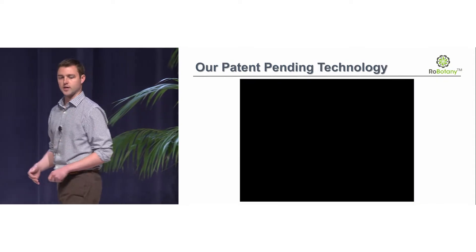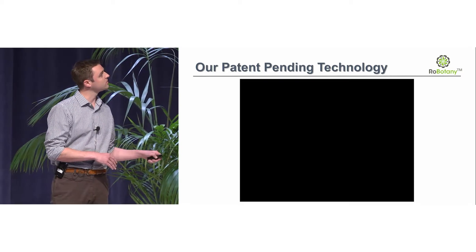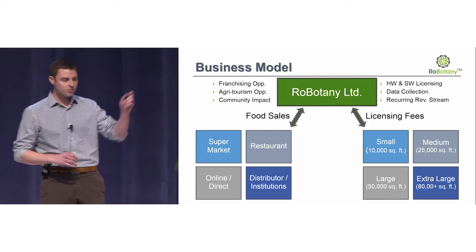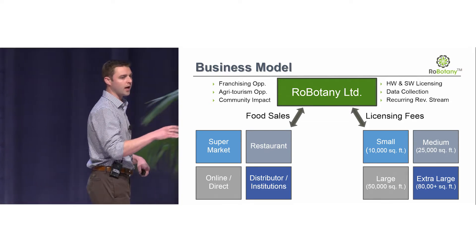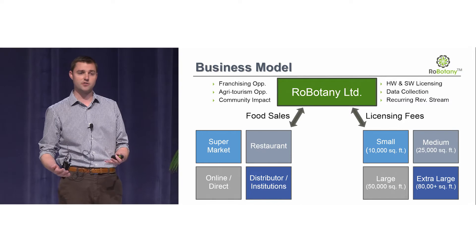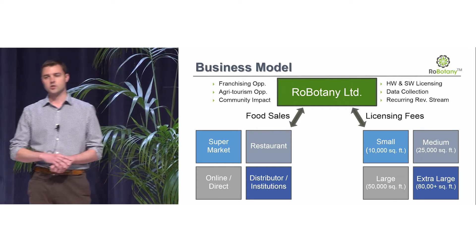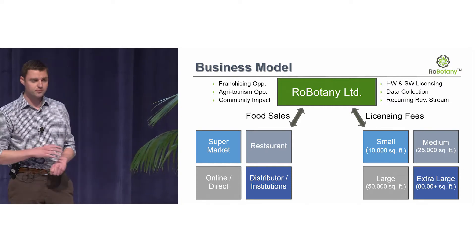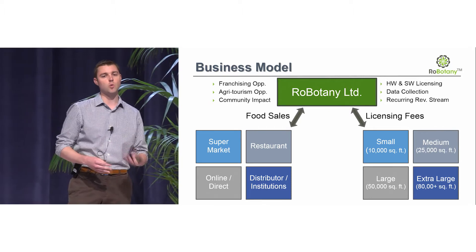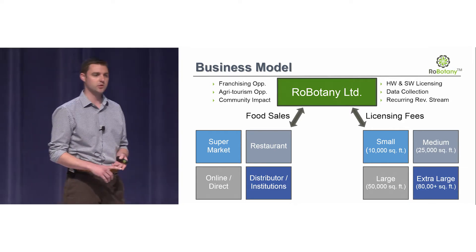That really feeds into the fact that we're digitizing the growing recipe. Our system at all times knows where every tray is in the farm and what the status of that tray and its plants are. So instead of simply selling our technology to other vertical farms, we're actually going to layer our multiple innovations into our own farm. By doing that, we can get closer to the end consumer and beat our competition with better margins.